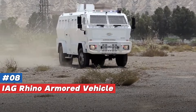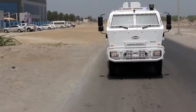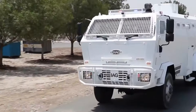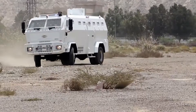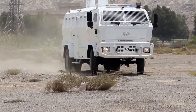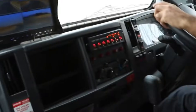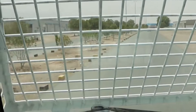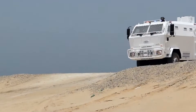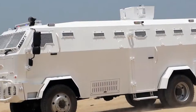Number 8: IAG Rhino Armored Crowd Control Vehicle, hailing from the United Arab Emirates. The Rhino is a compact yet formidable anti-riot vehicle designed for high-mobility urban defense. Built on a reinforced chassis, it's equipped with ballistic glass and armor which keep the crew safe from projectiles. The Rhino's surveillance system gives operators full situational awareness, and its high-pressure water cannon can quickly disperse crowds, ensuring it remains a reliable asset in any civil defense fleet.